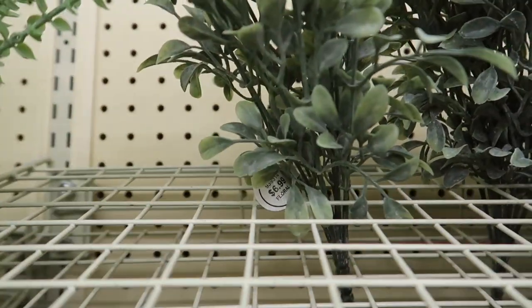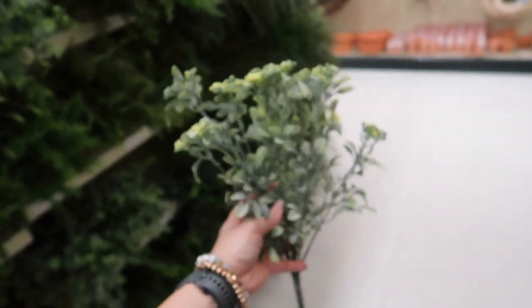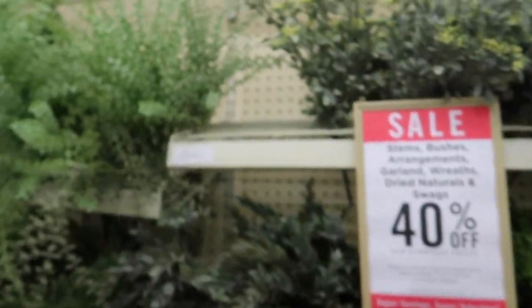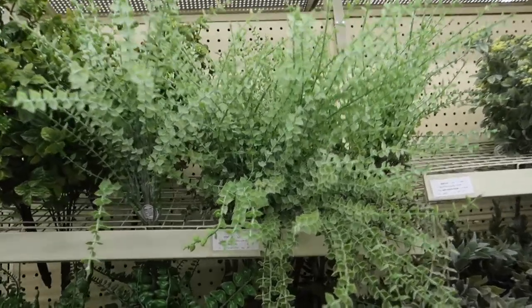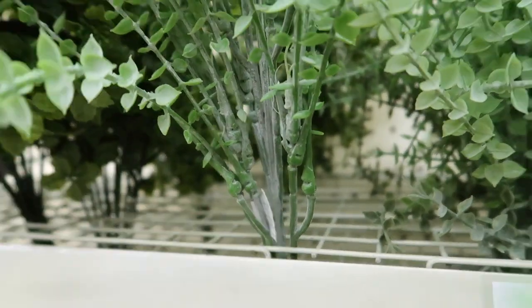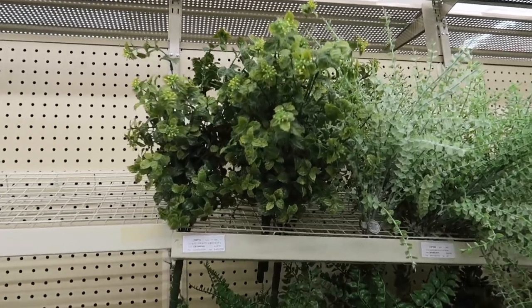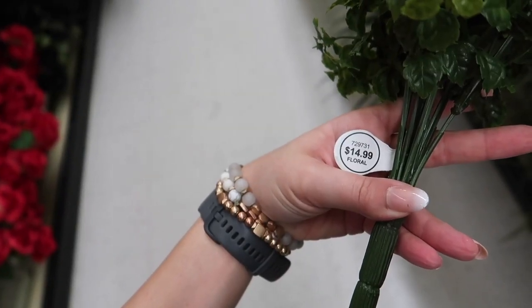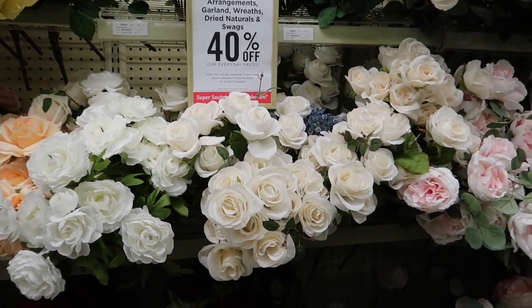Greenery is one of those pieces worth buying if you really like it, because you can always repurpose it — use it for a project, decorate different vases, or move it to different places in your house over time. A couple years back I came to Hobby Lobby and bought a piece of greenery that resembles an olive tree. I love that piece — it has survived three homes and two moves, and all the times I've used it for so many different decorations, it's worth every penny.